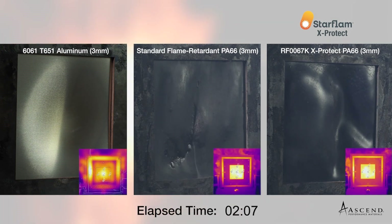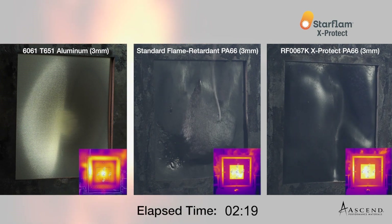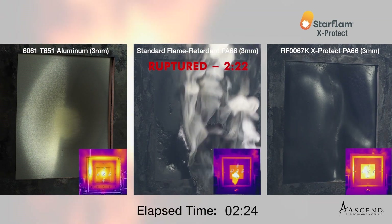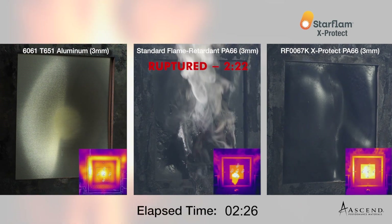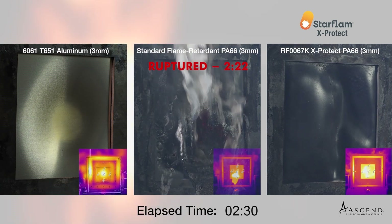The standard flame retardant PA66 in the middle begins to melt first and the plaque is breached at around 2 minutes and 22 seconds into the burn test. The remaining structure of char and glass fibers is a porous build that allows direct sight to the flame behind it.